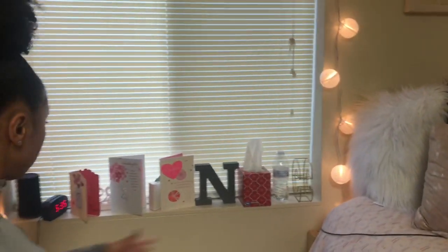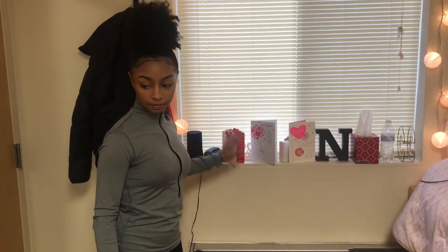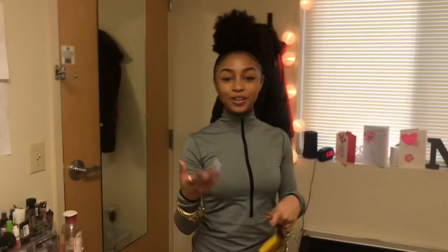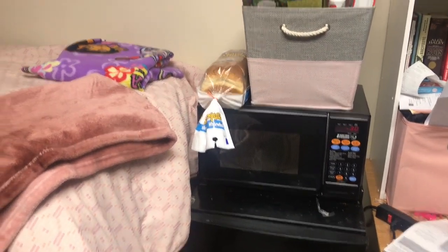These are all my decorations, and a speaker is definitely essential. A clock, definitely essential. And everything else you really need — all you need is a small TV for your dorm. You don't need anything too big or extravagant. It comes with a microwave and a fridge.